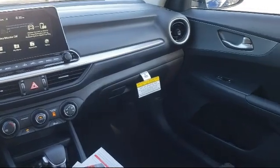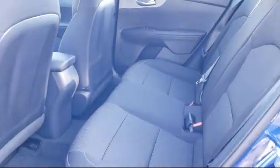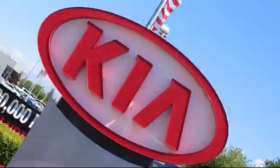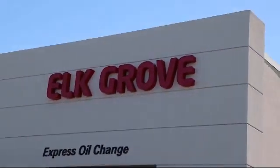Elk Grove Kia is a family owned and operated dealership dedicated to excellence and customer service. We focus on treating all of our customers like family. Our friendly and knowledgeable staff is here to help you find the car that's just right for you and priced to fit your budget.